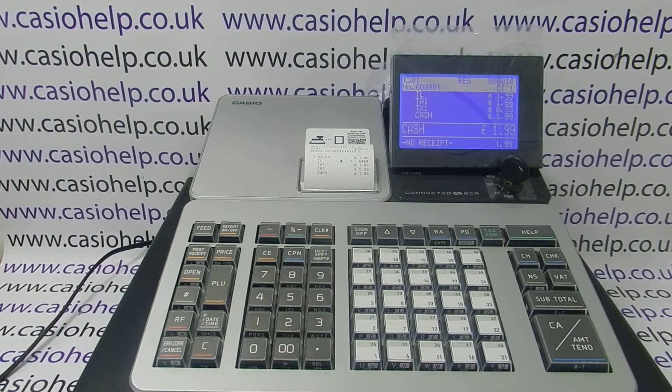For more information on using the SRS 500 and other Casio cash registers, you can click on any of the video links that appear now, subscribe to this YouTube channel, or visit casiohelp.co.uk. Thanks for watching.